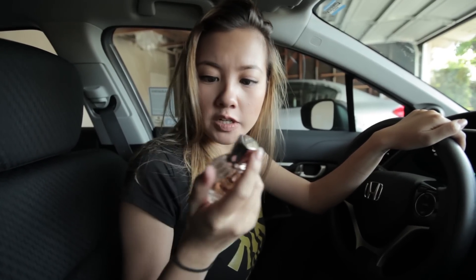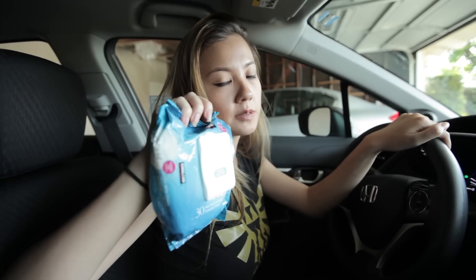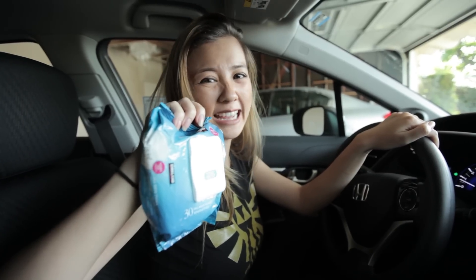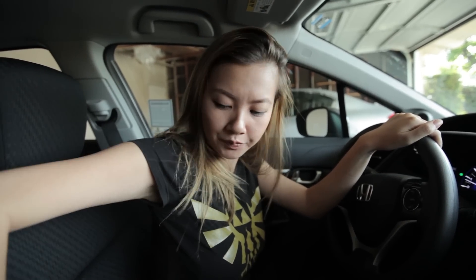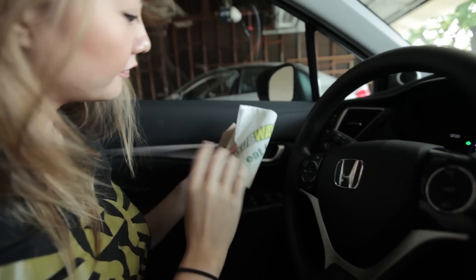I have my Flower Bomb perfume too — wait, I thought this was my Jimmy Choo one. I also have makeup remover because I have to wear a lot of makeup at shoots sometimes and I hate driving home with it on. The moment I'm done with a shoot I want my makeup off immediately, so I keep makeup remover in my car — I just wipe it and drive home happy. I get to the shoot pretty and leave not as pretty.